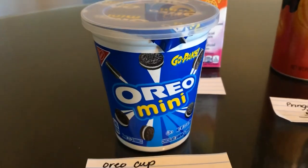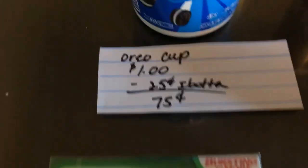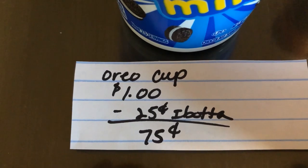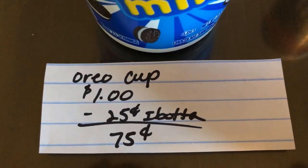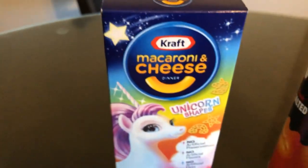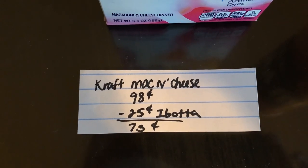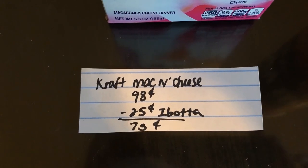The next deal is on the Oreo cups. They are $1 and the Ibotta app is giving $0.25 back, making the final cost just $0.75. The next deal is on the Kraft mac and cheese. They are $0.98 and the Ibotta app is giving $0.25 back, making the final cost $0.73.